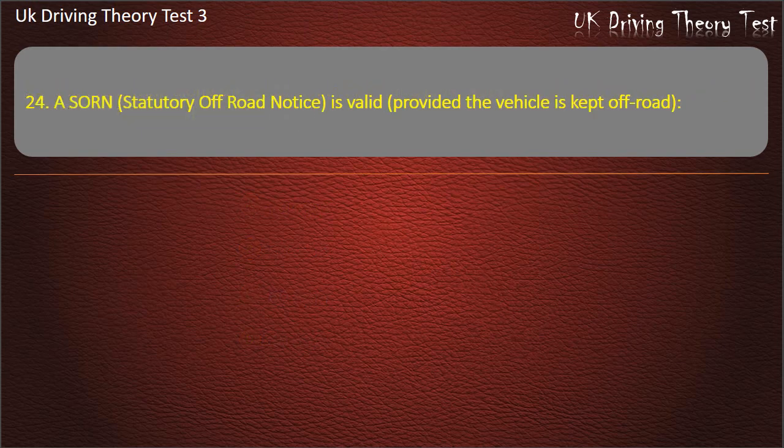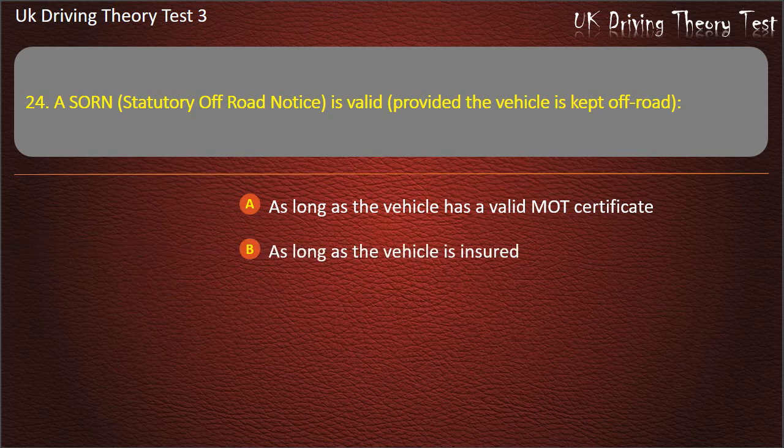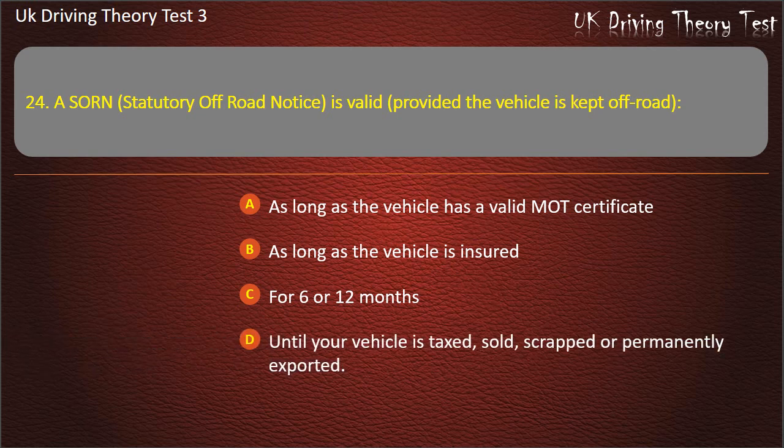Question 24. SORN — Statutory Off-Road Notice — is valid, provided the vehicle is kept off-road: As long as the vehicle has a valid MOT certificate. As long as the vehicle is insured. For six or twelve months. Until your vehicle is taxed, sold, scrapped or permanently exported. Answer: Until your vehicle is taxed, sold, scrapped or permanently exported.